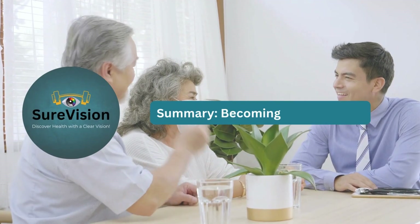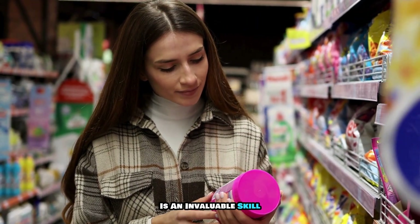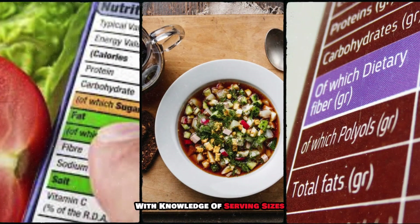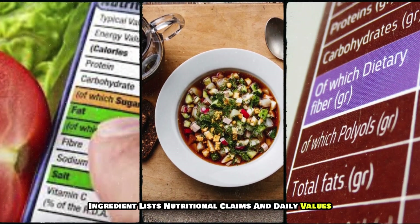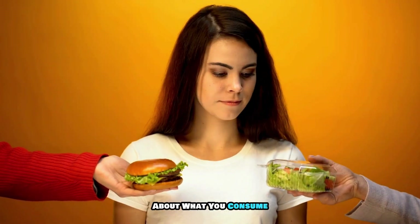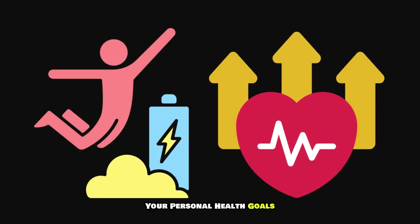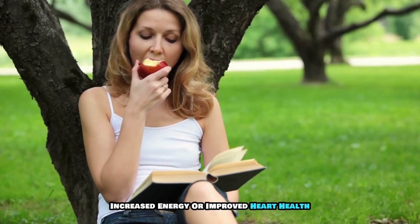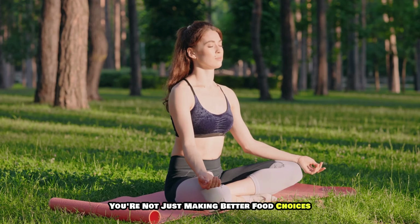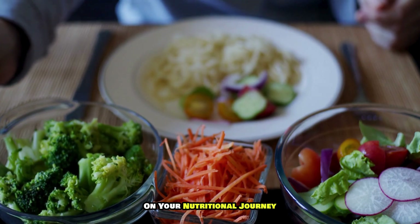Summary: becoming label savvy. Mastering how to read nutrition labels is an invaluable skill that can dramatically enhance your dietary choices and overall health. With knowledge of serving sizes, ingredient lists, nutritional claims, and daily values, you can make more informed decisions about what you consume. This understanding empowers you to choose foods that align with your personal health goals — whether it's weight loss, increased energy, or improved heart health — taking an active role in your long-term nutritional journey.